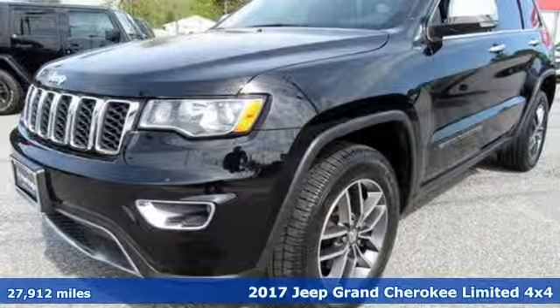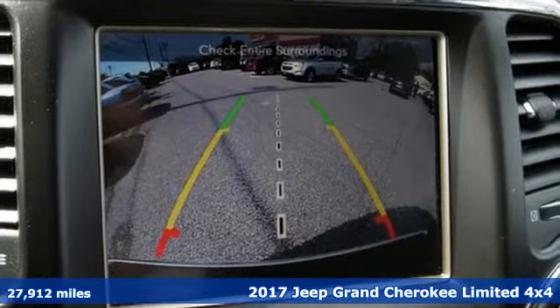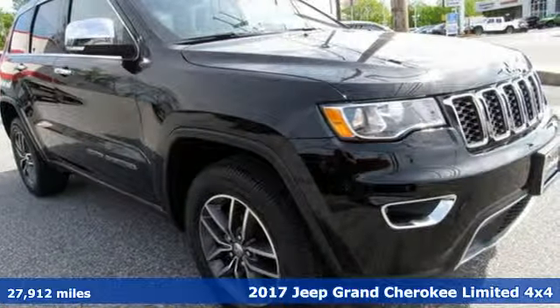Here's a 2017 Jeep Grand Cherokee, forged from capability, bathed in luxury. This Grand Cherokee elevates your adventures.